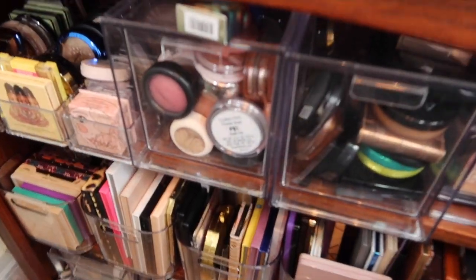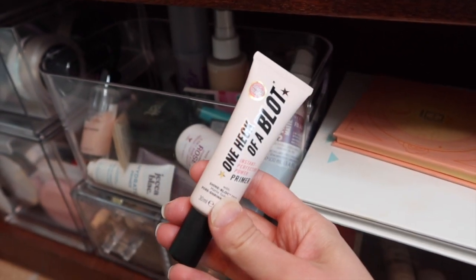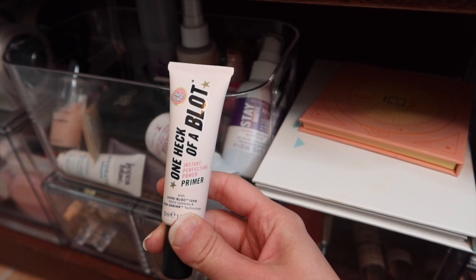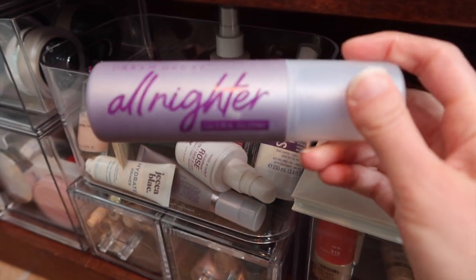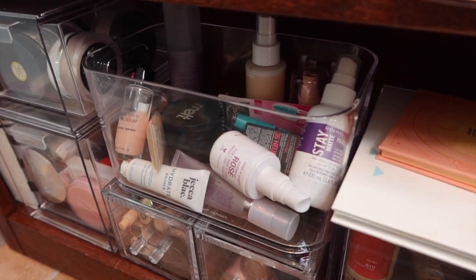Now let's get into the makeup collection to pick new products. The first thing I want to pull is sitting right here on top: the Soap and Glory Hello One Heck of a Block primer. I know I have the Milani primer I'm trying to use up, but this one has been calling me. It's going to be more of a matte look, but I'm here for it. I'm going to pull this to use in addition to the Milani. Also, did you see Urban Decay came out with a Vitamin C All Nighter? I'm intrigued — if I ended up owning it, I'd be okay with that.